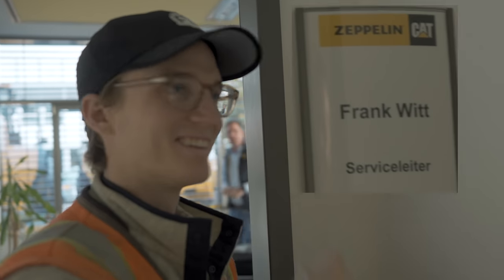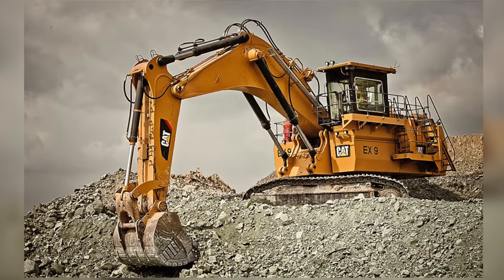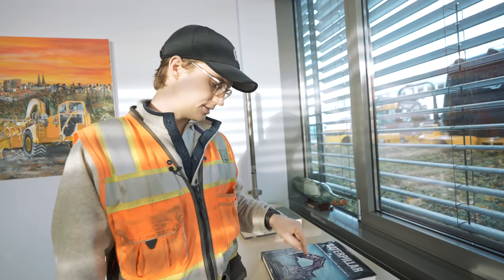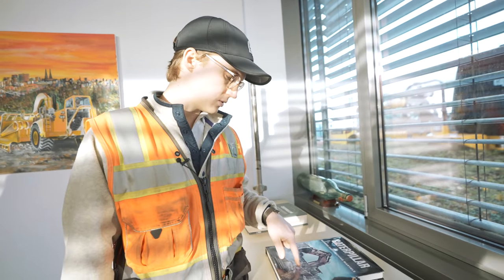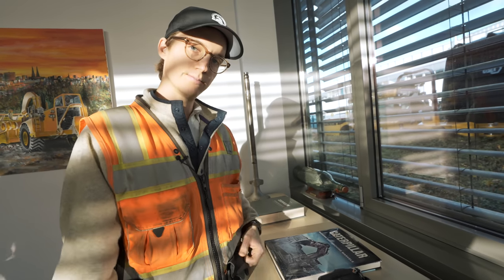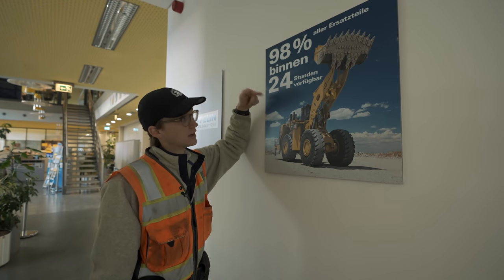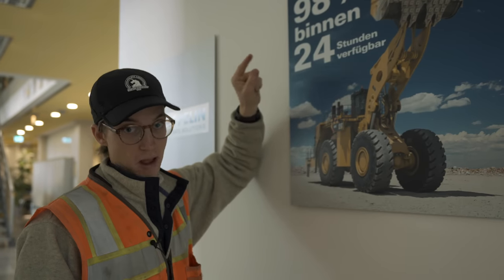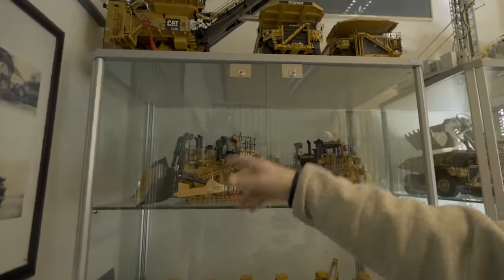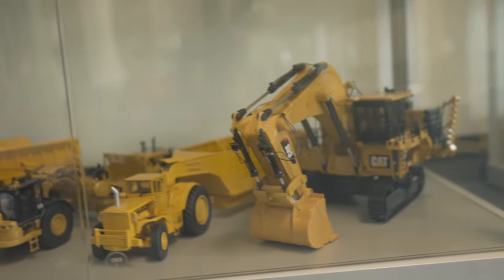This is a 6018 excavator, which is no longer made. When Caterpillar bought Bucyrus, they inherited this machine, which then became the 6020B. They basically painted it yellow, then engineers reworked it into a proper Caterpillar. 98% of their parts are available anywhere in their territory within 24 hours, which is actually pretty insane. And these are expensive — the big components here can be around five grand each.